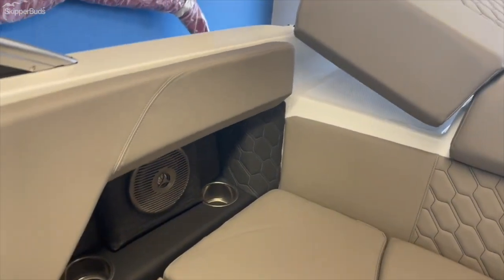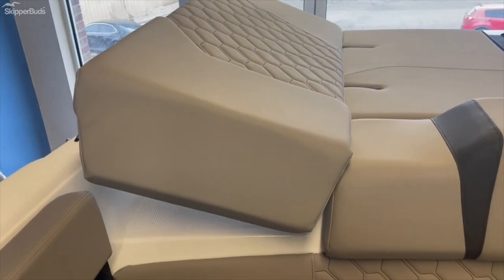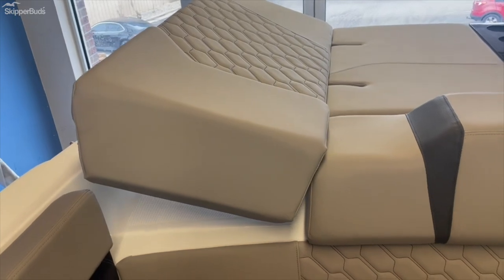You have a cockpit table, and this is how your sun pad can elevate to give you a pillow effect.